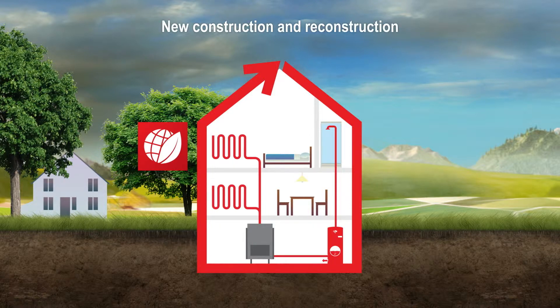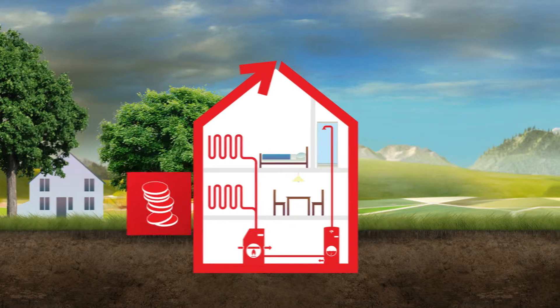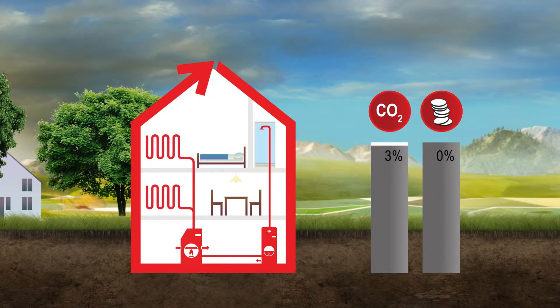The latest generation of Hoval gas-fired condensing boilers deliver this, whilst maintaining excellent ecological and economic values. Simply replacing an old gas boiler with a new condensing boiler will reduce a normal home's carbon dioxide emissions by about 20%, achieved by maximum efficiency, working hand in hand with significantly reduced gas consumption.